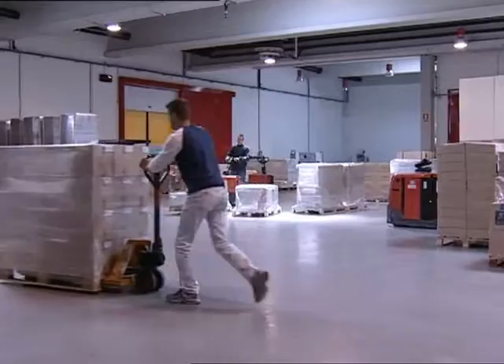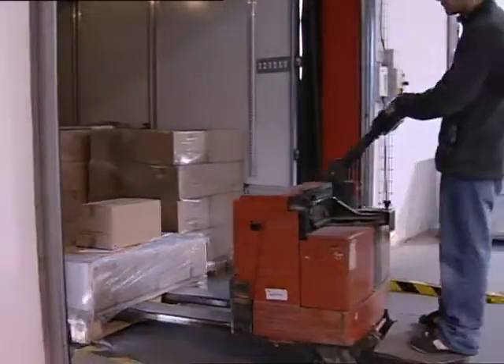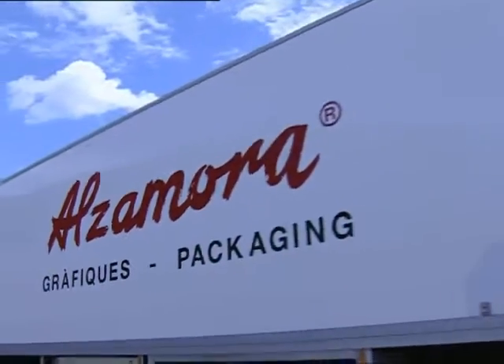The new warehouse of Alfamora Packaging, designed by the automated storage division of Mecalux, constitutes, according to the company, a flexible project adapted to an efficient production system.